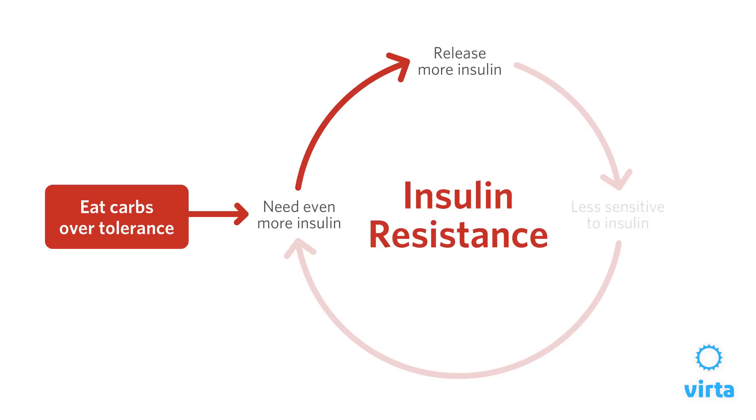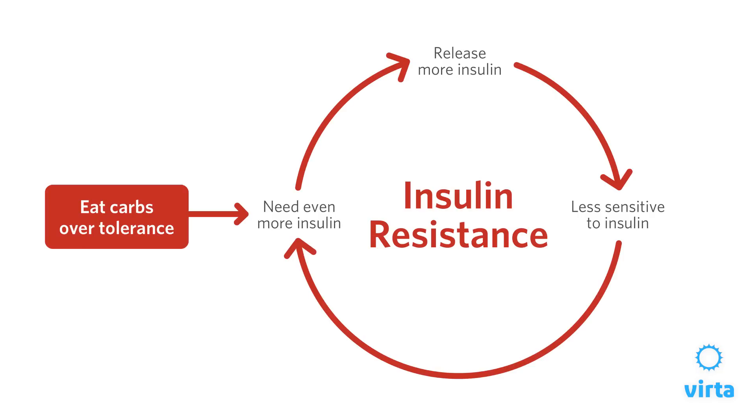And what does that do? It puts us into a vicious cycle. For someone who has a low carbohydrate tolerance, if they eat carbohydrates over their tolerance, they need more insulin, so our body releases more insulin. And this actually leads to the insulin resistance getting worse — and around and around we go. People get stuck in this vicious cycle when they have a low carbohydrate tolerance driven by insulin resistance.